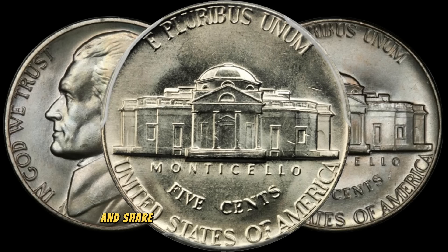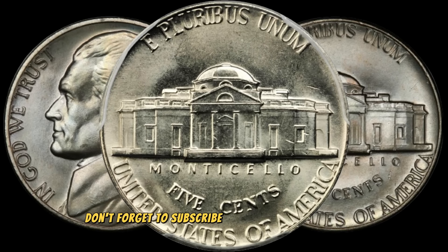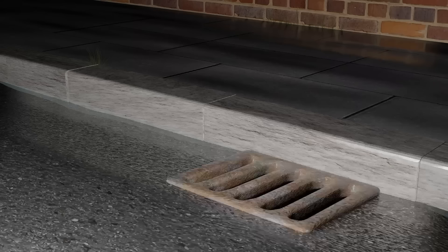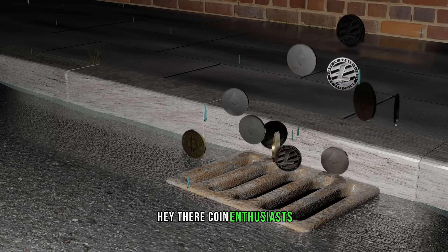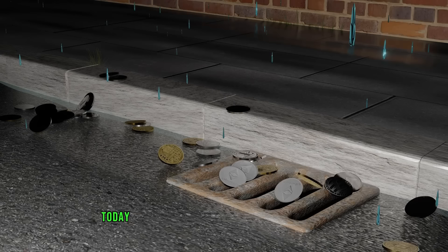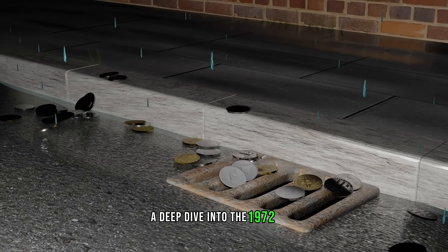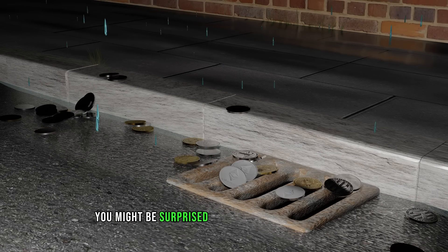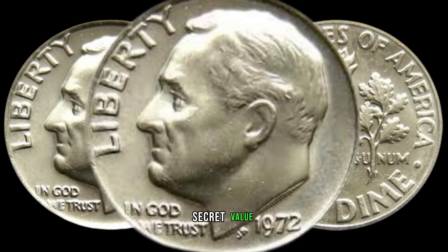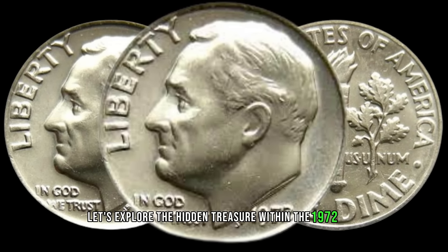Thanks for joining us today on AF Coins World. Until next time, happy collecting. Hey there, coin enthusiasts. Welcome back to AF Coins World. Today, we've got something really special for you: a deep dive into the 1972 dime. You might be surprised to learn that this seemingly ordinary coin could be hiding a big secret value. So buckle up and let's explore the hidden treasure within the 1972 dime.